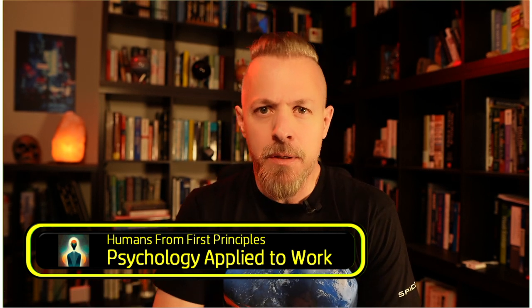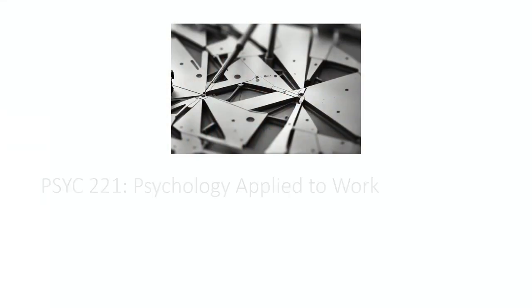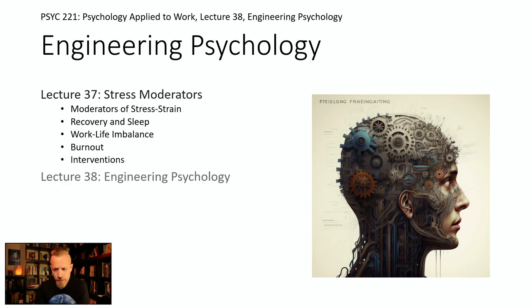Welcome back to Psychology Applied to Work. This is Lecture 38, Engineering Psychology. We left off with Lecture 37 talking about stress moderators — the moderators of stress and strain, recovery and sleep, work-life imbalances, burnout and interventions. Today we're going to start Chapter 14, Engineering Psychology.